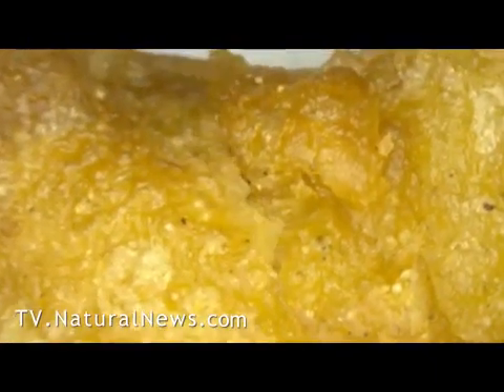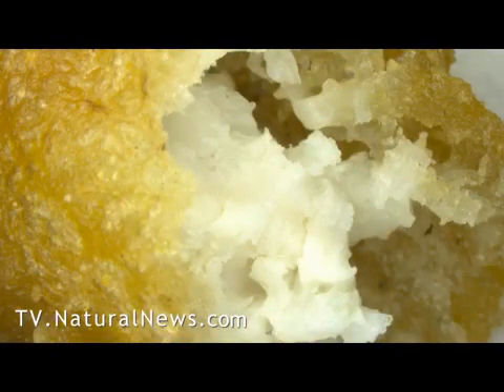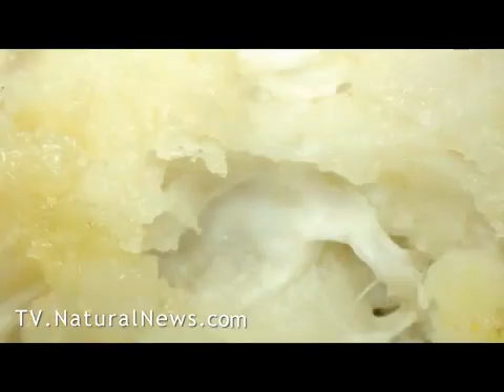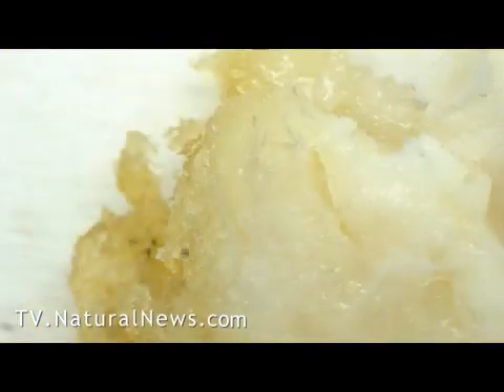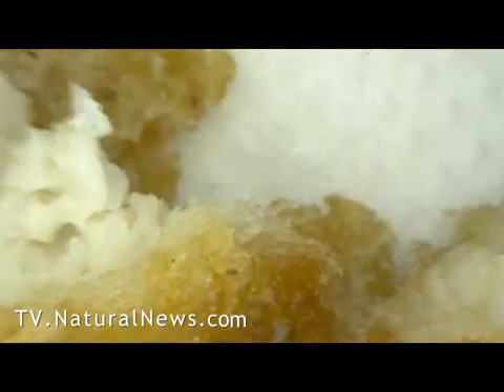We decided to dig deeper by opening the Chicken McNugget to find out what was inside. There we began to see shapes reminiscent of an alien landscape. Nothing resembled chicken in my mind. Watch as we zoom in on this image — we've never seen chicken look transparent.